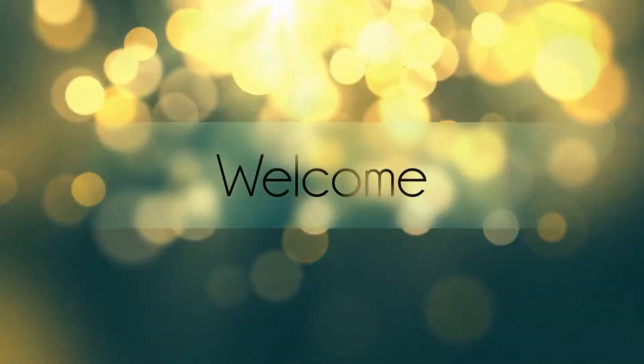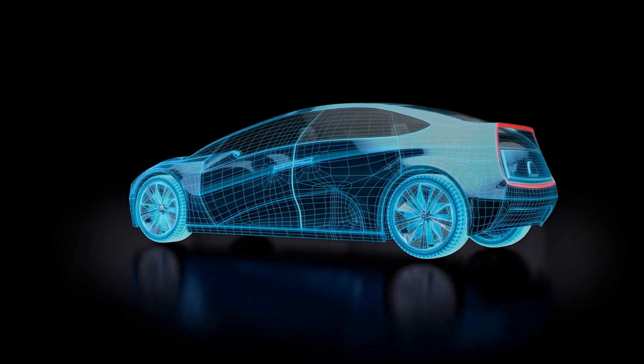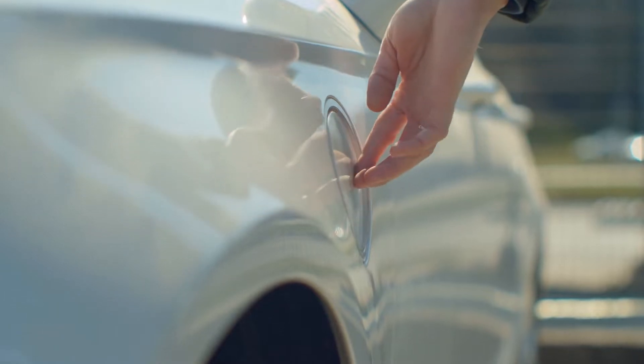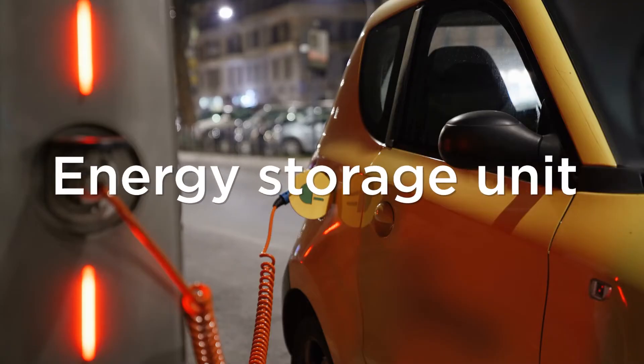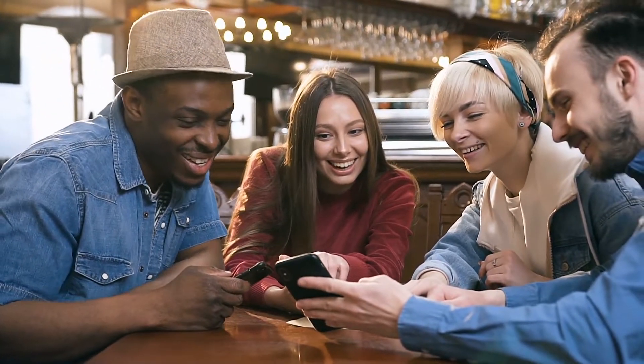Welcome back to our channel. Today we're going to tell you about how exactly electric vehicles work. The electric vehicle works on three basic components, which are an energy storage unit, a controller, and a propulsion system. Let's go into detail one by one.